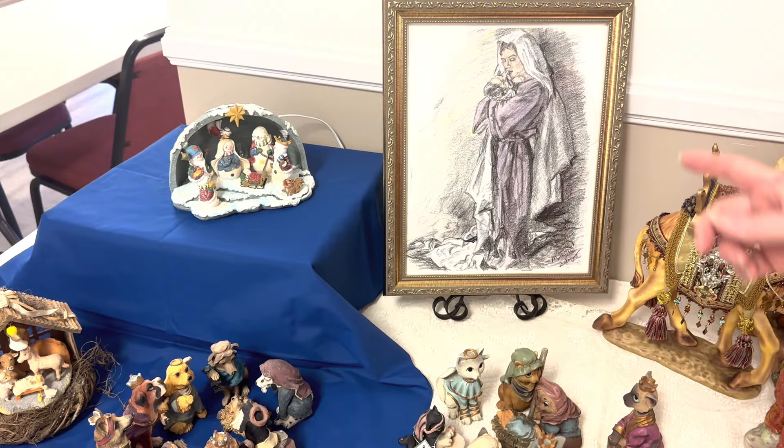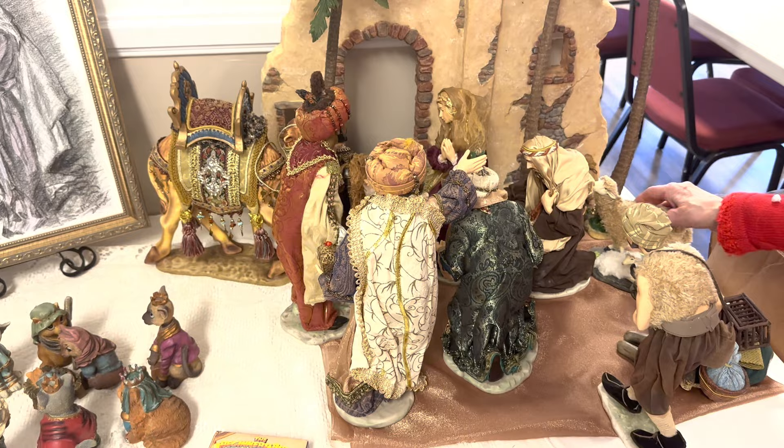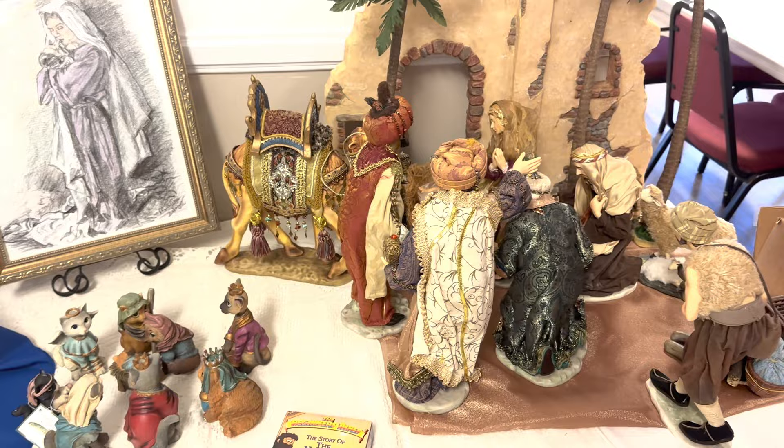This one is unique — it's fabric, like a wool almost. But this represents the wise men coming to the house where the young child was. By that time he would not have been in a manger — he was probably about two years old, they figure between six months and two years.